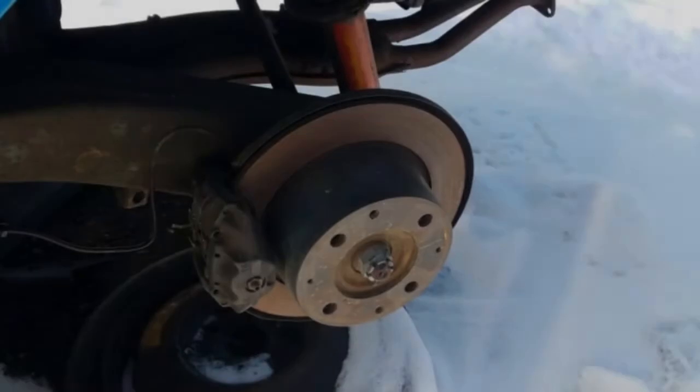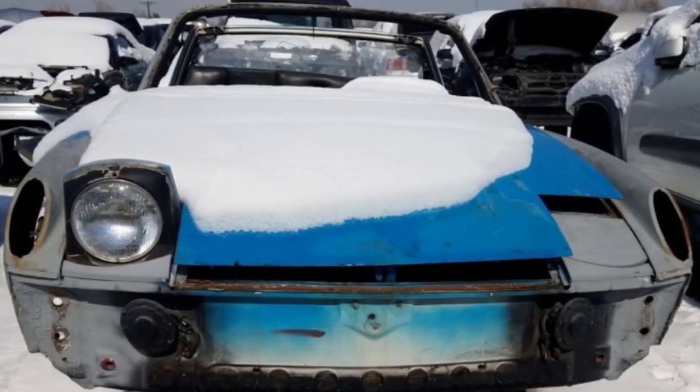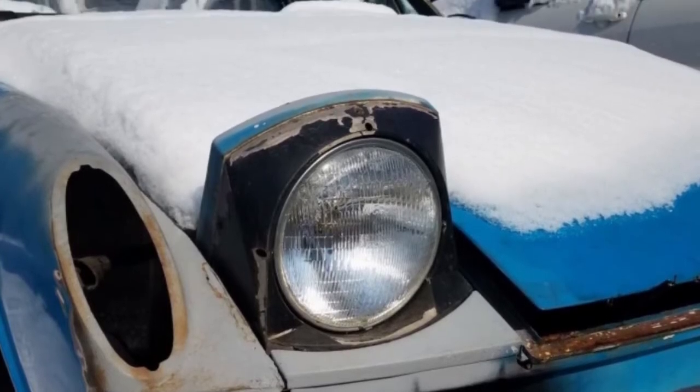The six-cylinder 914-6 was badged as a Porsche in Europe, while the 4-cylinder 914 was sold as a Volkswagen-Porsche. In North America, all of the 914s were Porsche-badged, and they sold exceptionally well.